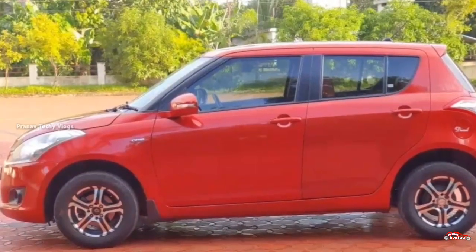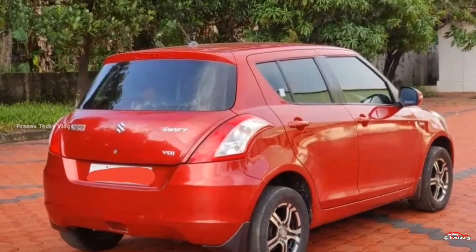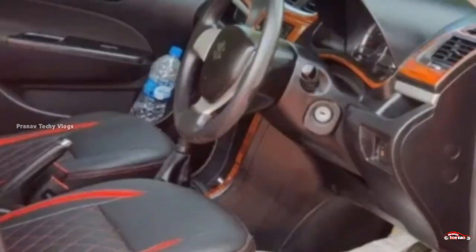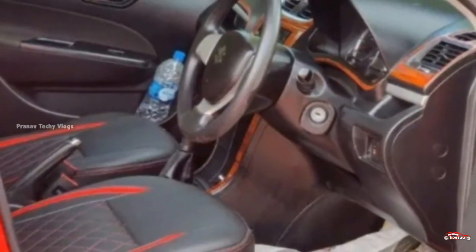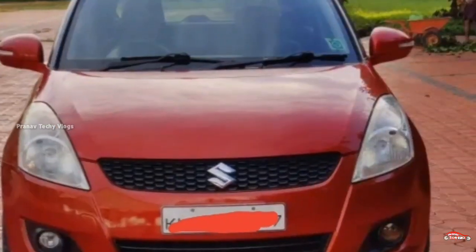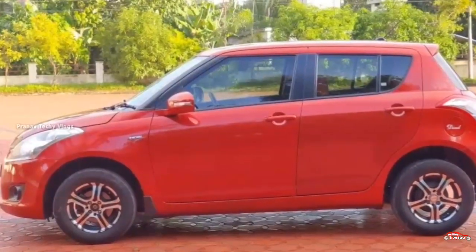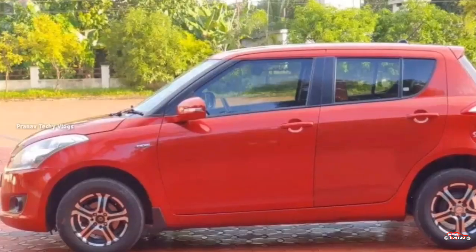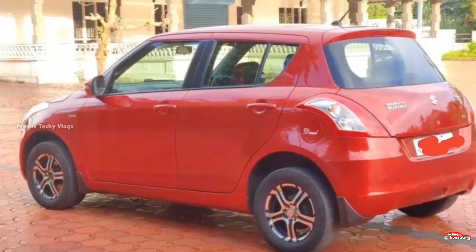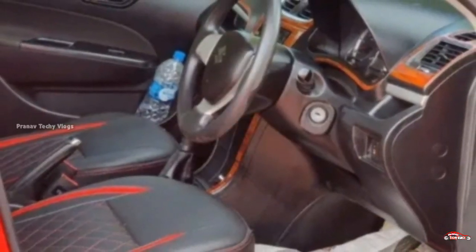The next car has a diesel VDI option. This is around 1st to 15 km mileage. It has manual transmission. The interior and exterior are good. No accident history. Service records are available. Features include: AC power steering, 4-door power windows, inbuilt stereo, ABS braking system, reverse sensor, remote central locking system, alloy wheels, and electrically adjustable mirrors.